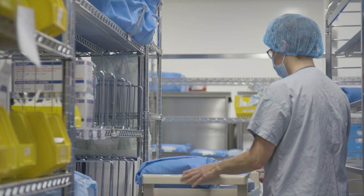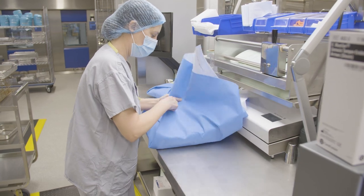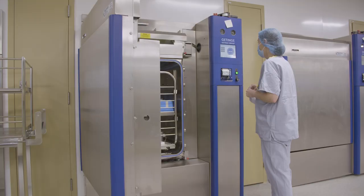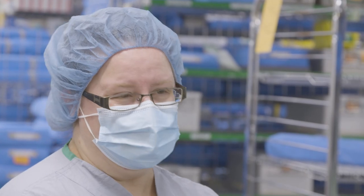In this department we receive all instruments and all trays used throughout the hospital to be cleaned, processed, and sterilized. There's lots more space, a lot of new technology to track our instruments, more washers to process quicker, and sterilizers to get things done and sent out a lot faster than in the old department.